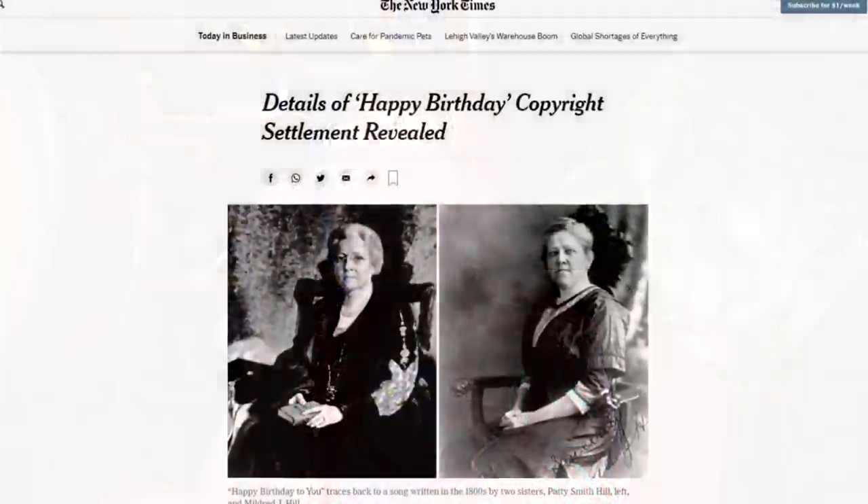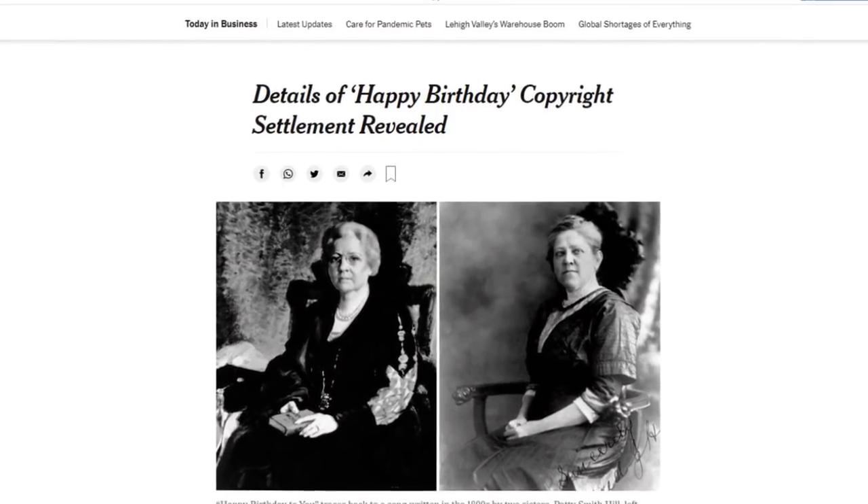For he's a jolly good man, which nobody can deny. They had to sing this because Happy Birthday was copyrighted for a very long time, and it turns out that was a bunch of BS.